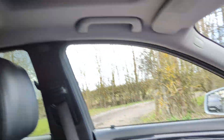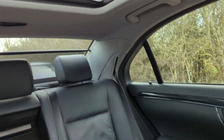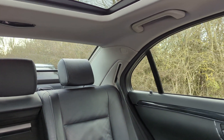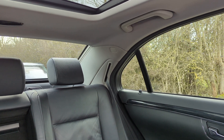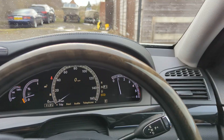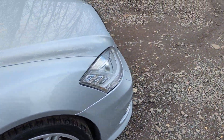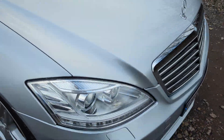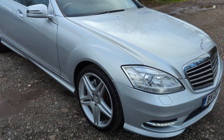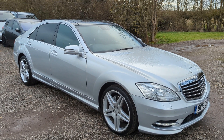We've got electric blinds for the panoramic roof, and there's a rear window blind as well. Everything in here works as it should. Let's get out — you can hear that lovely V6 ticking over. Such a good engine. There it is: our 2013 S350 CDI long wheelbase.